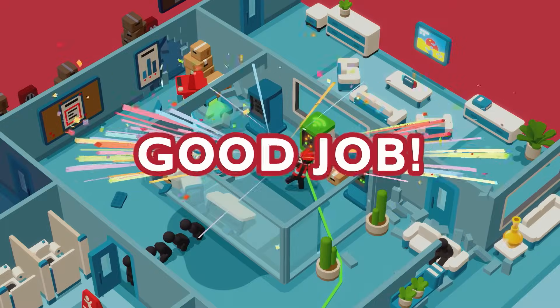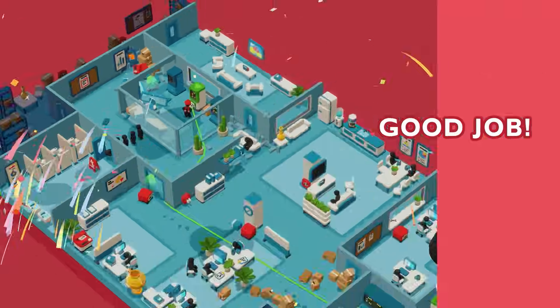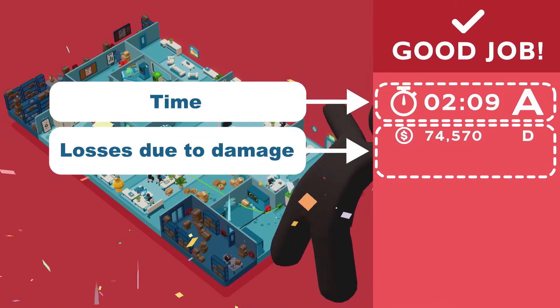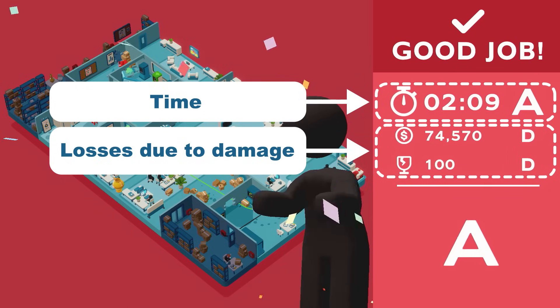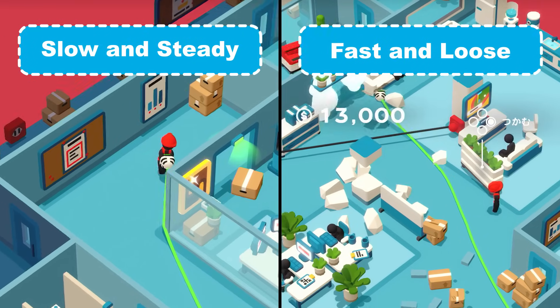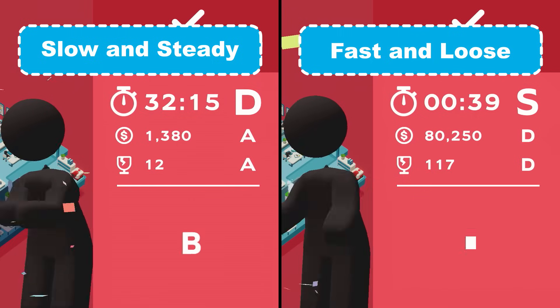A stress-free work environment is our pride. While freedom of work style is one of our core values, we understand the importance of fairness and consistency in performance reviews. We've introduced a system of evaluation that is standard across our whole business. Time is money, as the saying goes — you'll find that completing tasks quickly adds the most value to our business.